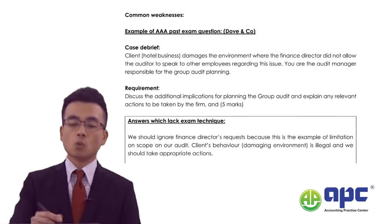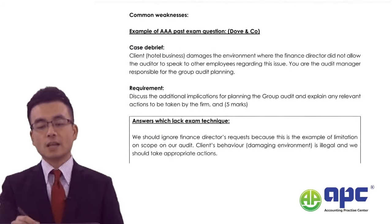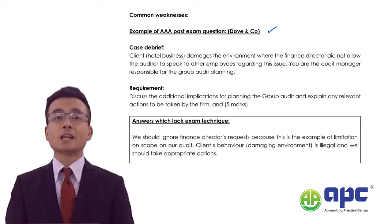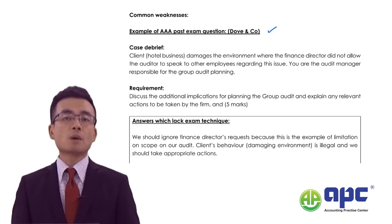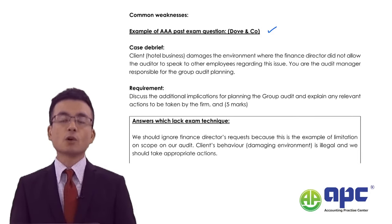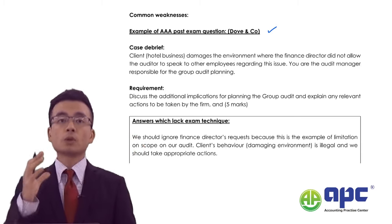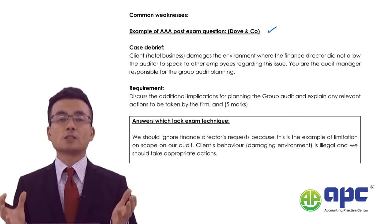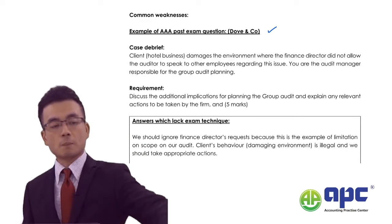I've provided you with the common weaknesses of students' answers. Let's look at an example I've taken from an AAA past examination question. The AAA exam would set the question like this: first it gives you the background of the case, then multiple requirements in a computer-based environment.